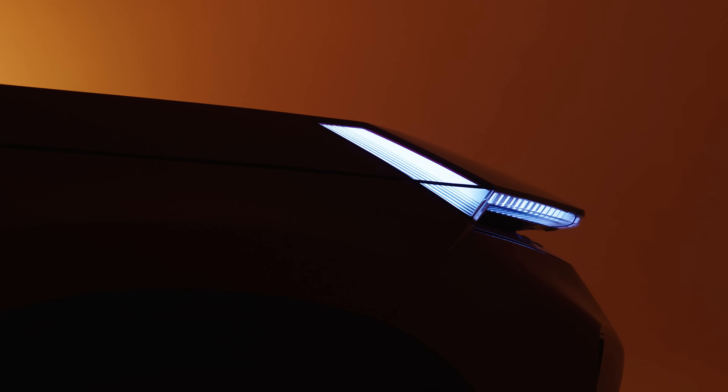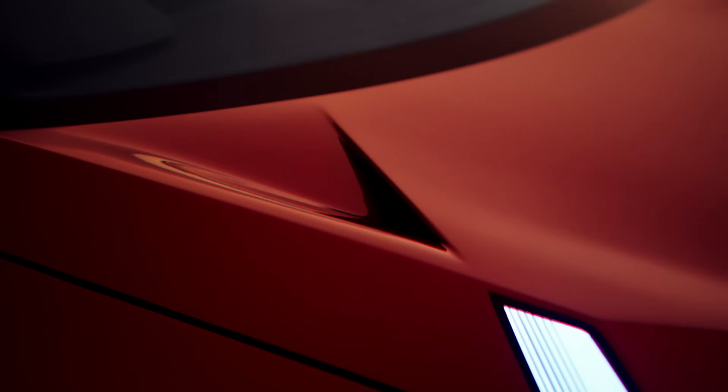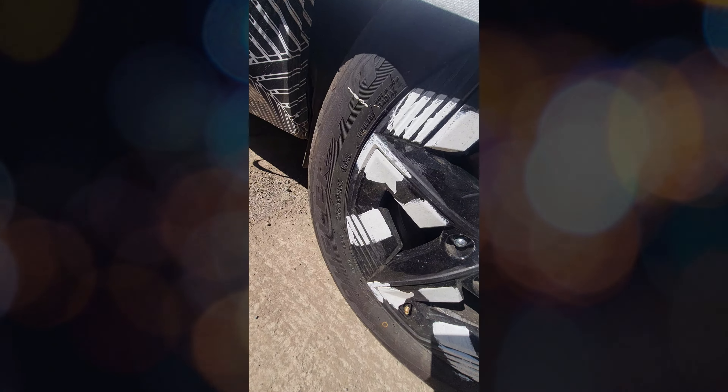2024 is the blockbuster year for Tata Motors. There are 5 cars in the Tata lineup which are going to launch in the upcoming months. We will talk about these cars today. Along with this video, I will tell you about a bonus car.